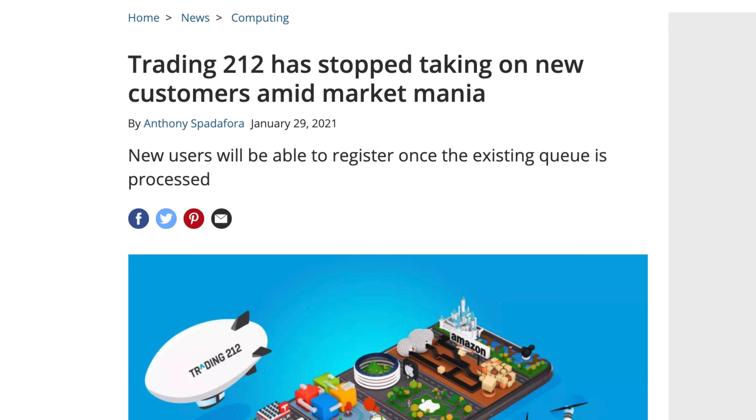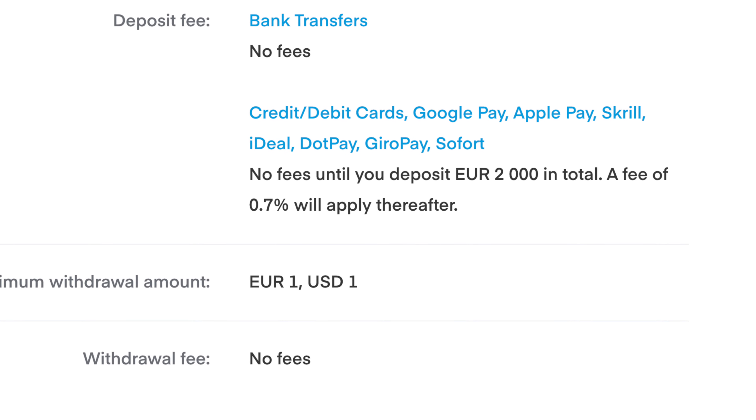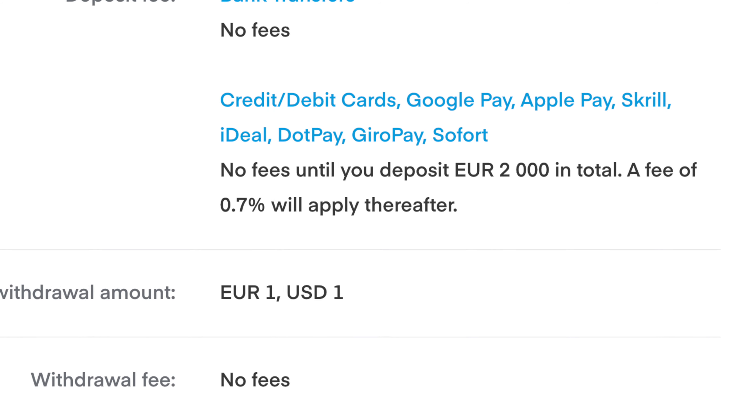In full transparency, one of the biggest things that concerns me right now with Trading 212 is they have suspended and created a waiting list for new accounts. There are rumors it's because they have a backlog and can't handle that many clients, but I also think there might be more to meet the eye. Whenever a broker limits trading or limits new accounts it always leaves me with a weird taste in my mouth. That said, I am still using Trading 212 on a daily basis and adding funds to it regularly. Trading 212 is a commission-free broker — wink wink nudge nudge — but after you've deposited £2,000 into your account, it's going to charge you 0.7% on every deposit you make thereafter.